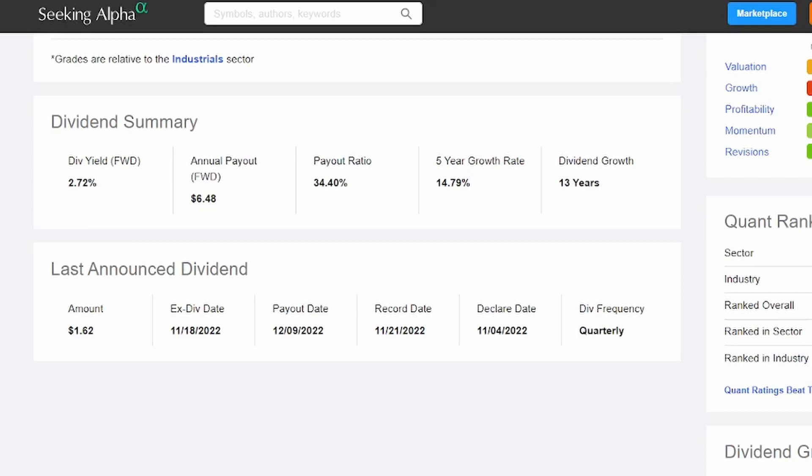As share prices go up, the yield is going to go down, and as share prices go down, the yield is going to go up. That's why most dividend investors get pretty excited as share prices drop, because at that point they're able to enter into a position with a higher dividend yield.